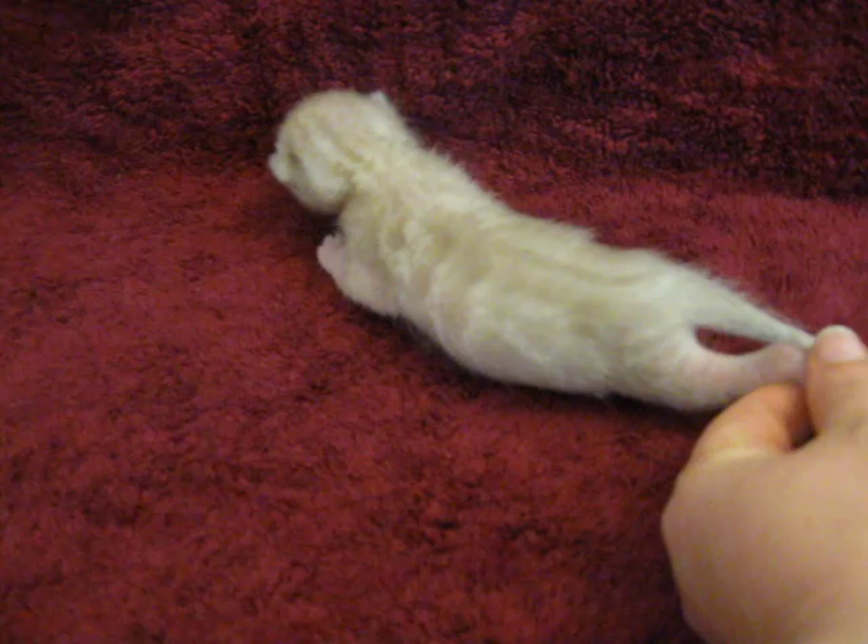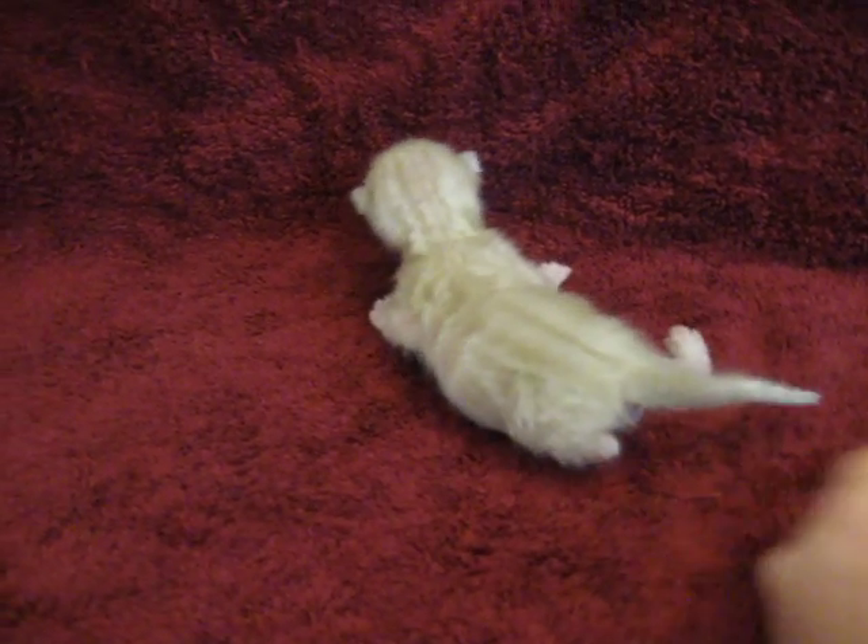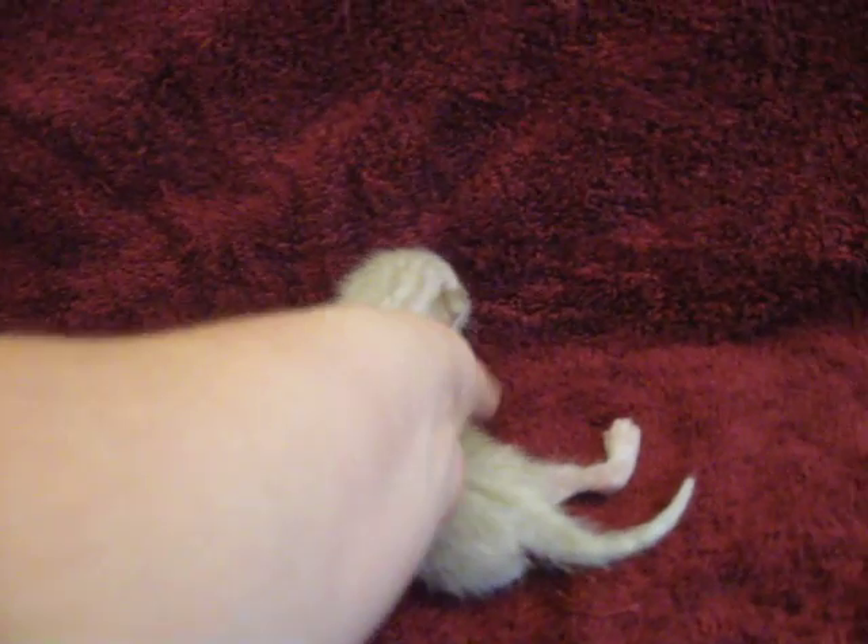Come here little man. Here you go. Come here, let's see that face. Say hi.